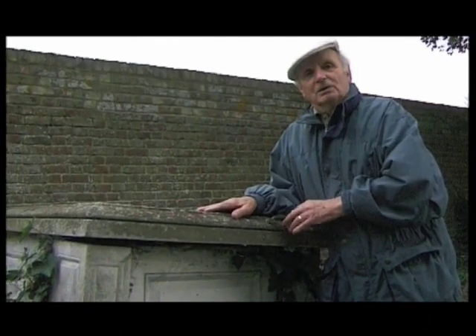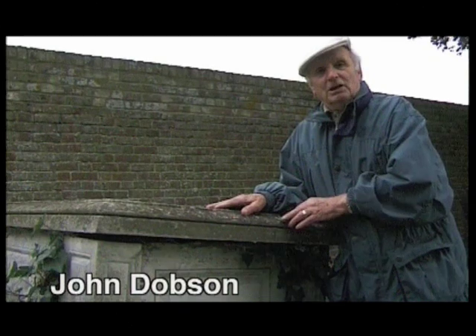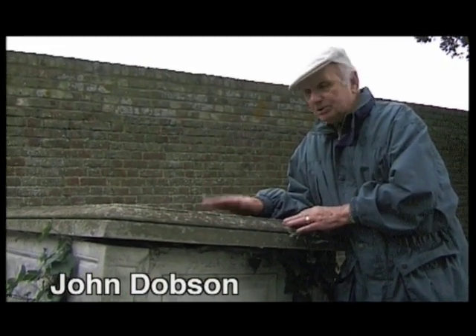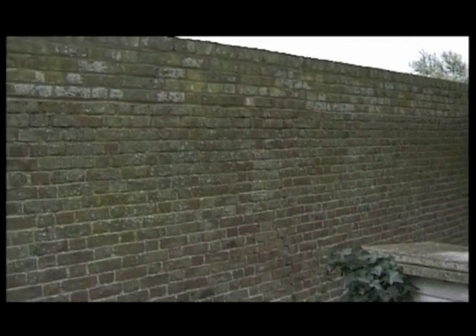This tombstone was the site of juvenile crime in the mid-twenties, when the youngsters of the day used to get on top of this stone and pick the Victoria plums from the tree which came over the brick wall. In the event of many passers-by, they used to dive off and shelter between the adjoining tombstones.